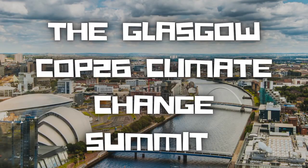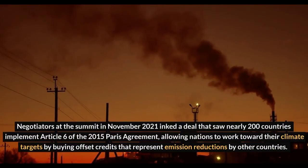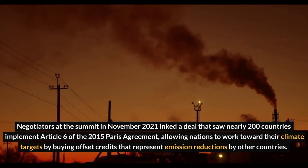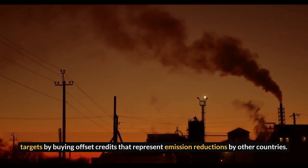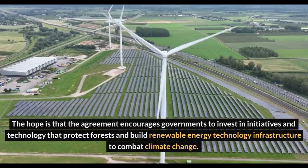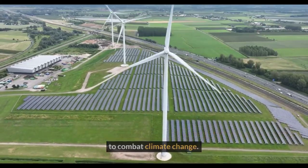The Glasgow COP26 Climate Change Summit: Negotiators at the summit in November 2021 inked a deal that saw nearly 200 countries implement Article 6 of the 2015 Paris Agreement, allowing nations to work toward their climate targets by buying offset credits that represent emission reductions by other countries. The hope is that the agreement encourages governments to invest in initiatives and technology that protect forests and build renewable energy technology infrastructure to combat climate change.